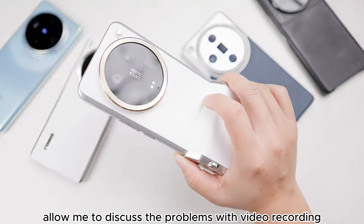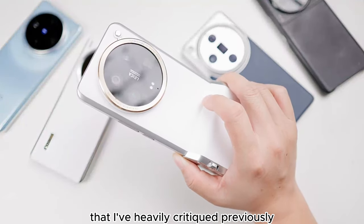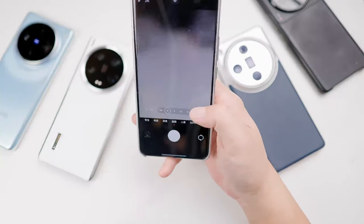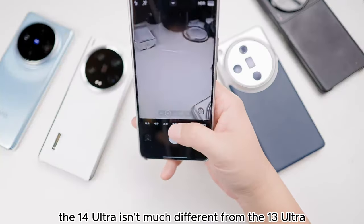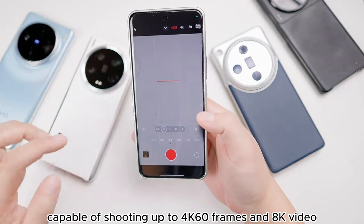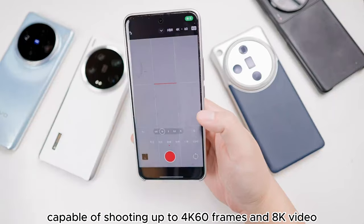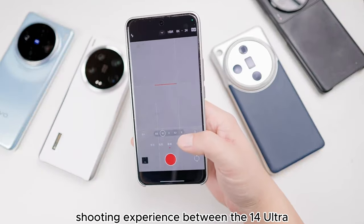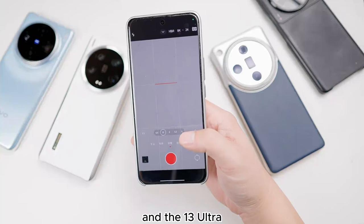Allow me to discuss the problems with video recording that I've heavily critiqued previously. In terms of video specs and performance, the 14 Ultra isn't much different from the 13 Ultra. Both have multiple cameras capable of shooting up to 4K 60 frames and 8K video. So for the most part, there's not much difference in the video shooting experience between the 14 Ultra and the 13 Ultra.